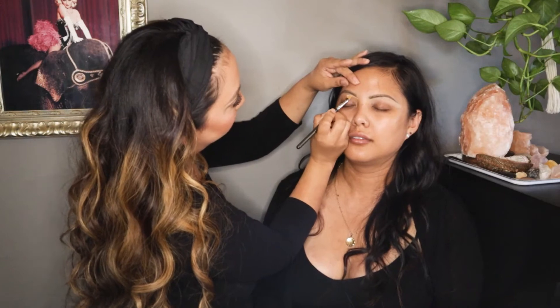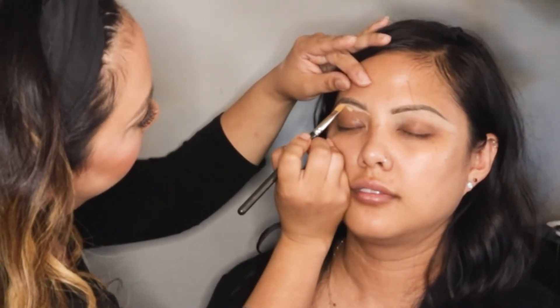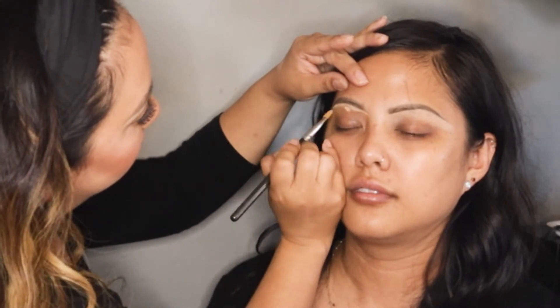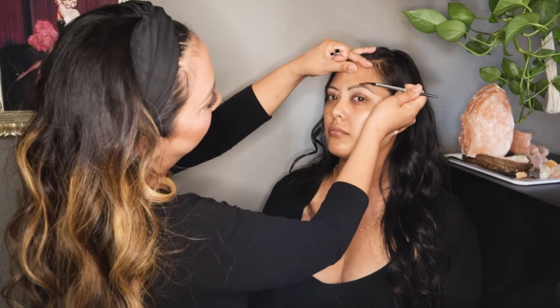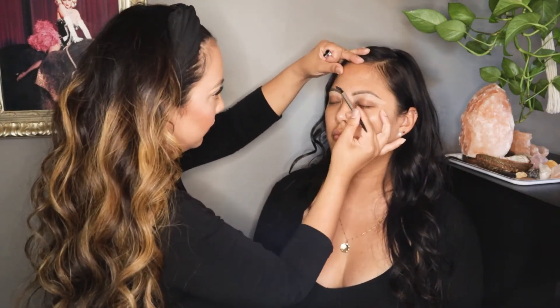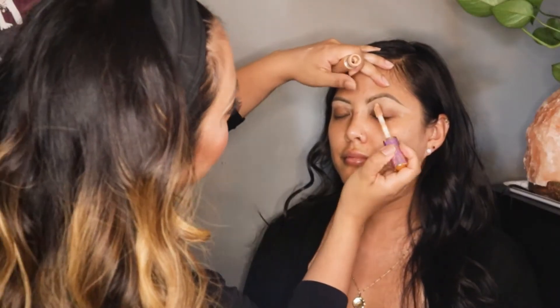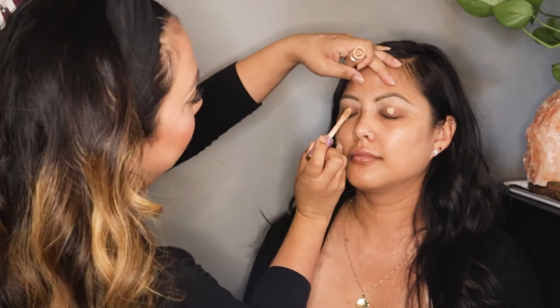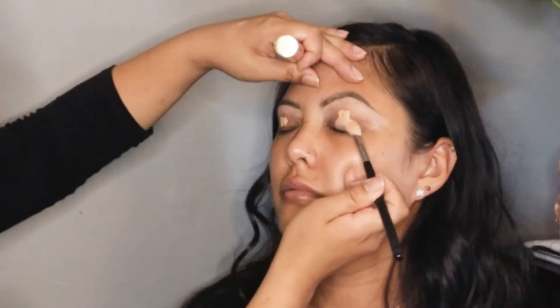To define the brows even more, she's taking concealer with a short flat brush and lining underneath the bottom of the brow — and yes, we're still doing eyebrows. For me they tend to be the longest part of the whole makeup process. Now to prep the lids for eyeshadow, she's using concealer, dabs it onto the lids, then takes a fluffy buffer brush to blend it in all over.